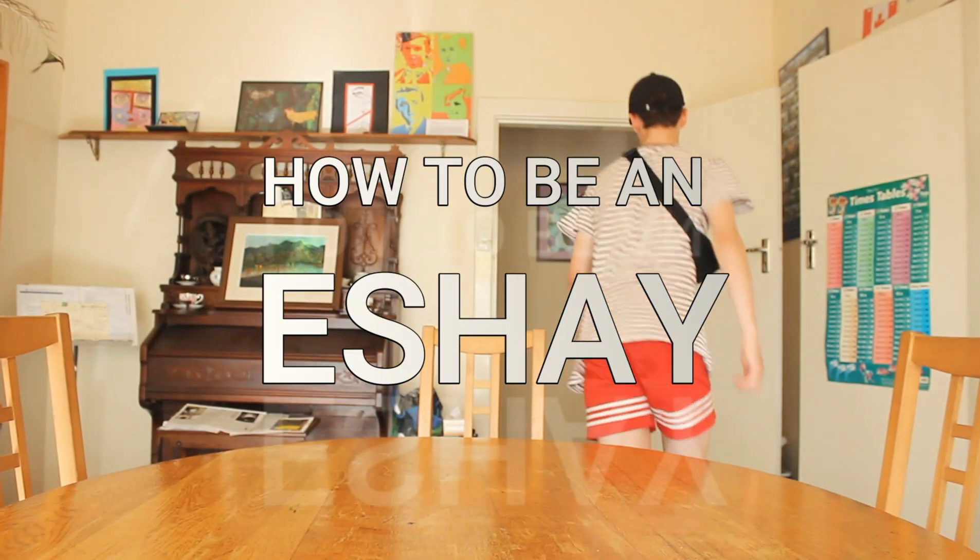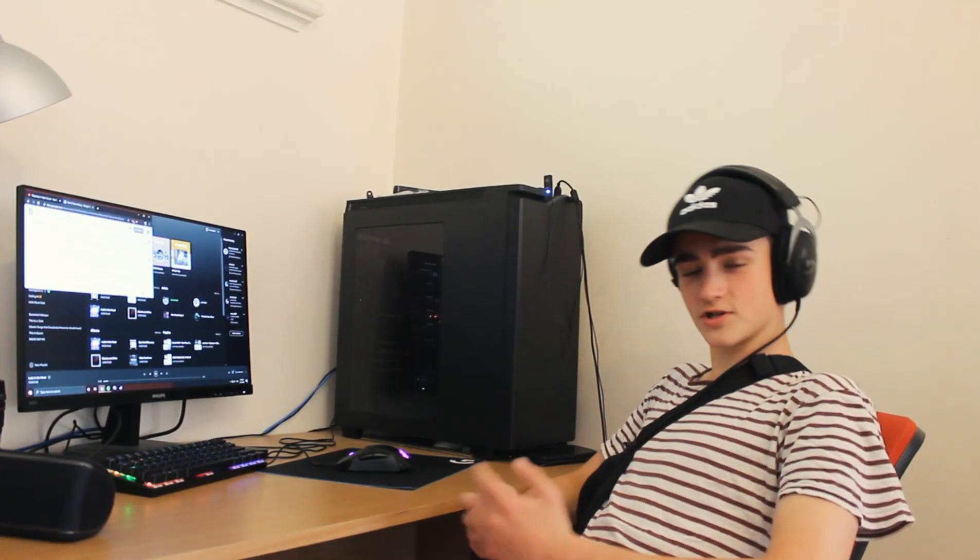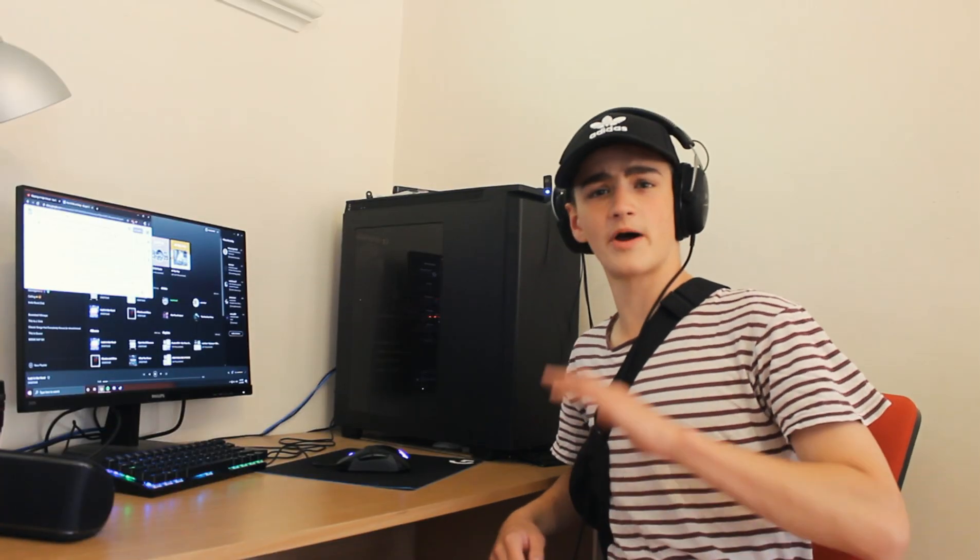What's up guys? It's Ebby here and today I'm going to be showing you how to be an Esche. Before moving on to the physical appearance of the Esche, we have to talk about Esche culture.